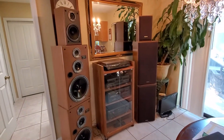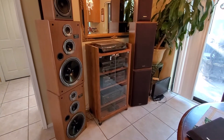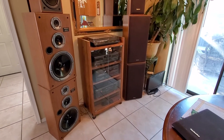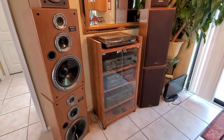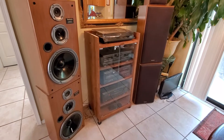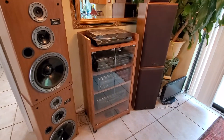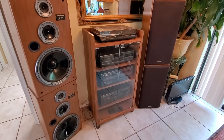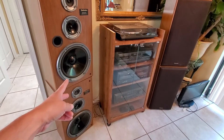Okay folks, so we have here a Technics home stereo system — this is probably one of the baddest systems I've ever owned. I will be selling it today; I just wanted to do a quick video on it. I'm really gonna miss this system. It's been set up in my kitchen.